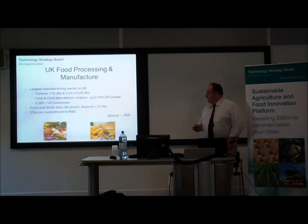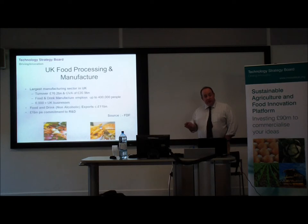It's a fairly R&D intensive industry already, with effectively a billion pounds a year committed to R&D in the food sector. But a lot of that is based around product development, and not a great deal, as far as we can see, around process development and process efficiency.